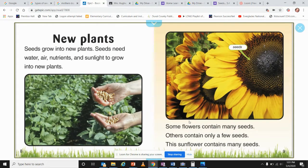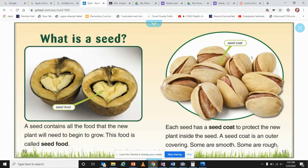Seeds need water, air, nutrients, and sunlight to grow into new plants. Some flowers contain many seeds, others contain only a few. This sunflower contains many seeds — as you can see, all of these little particles are the seeds in the sunflower.